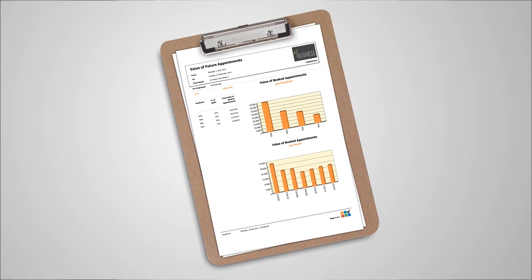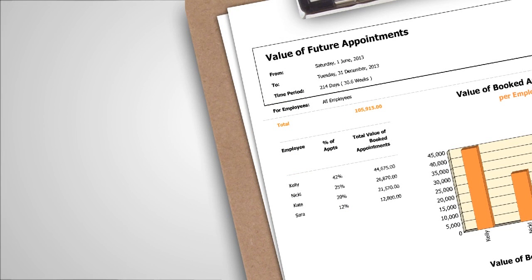Another key report Shortcuts clients live by is the value of future appointments. To understand the future revenue forecast for the upcoming few weeks, you would run this report for the next 30 days and see the utilisation of your available time. You can also compare stylists and help them identify marketing opportunities to fully maximise their column.